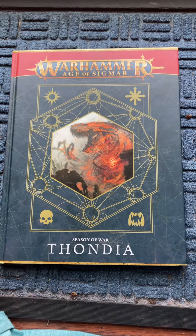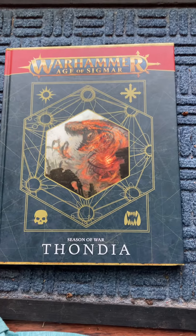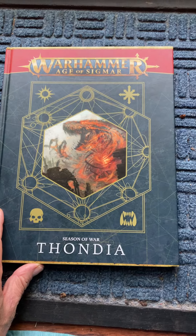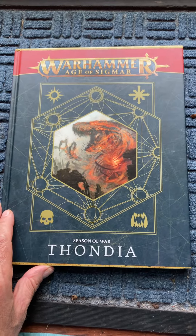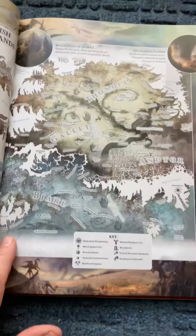There's a picture of a Cron Spine Incarnate on the cover. And Thondia is the feral expanse that's in a central region of Ghur, G-H-U-R. I'll show you the map on page 13, right there.